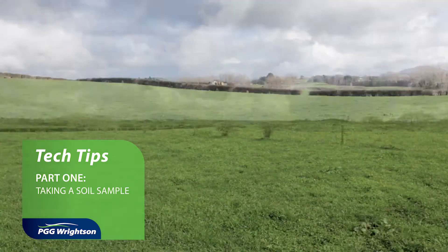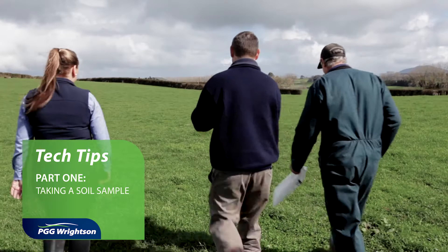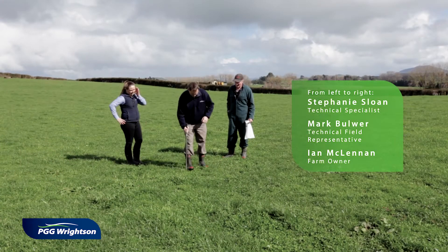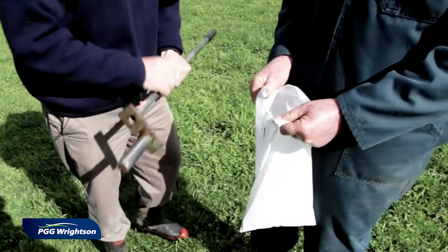Soil testing in the spring is one of the key activities in the farmer's annual plan. One of the reasons for this is because it really sets you up for what you're planning on doing in the next 12 months on your farm.